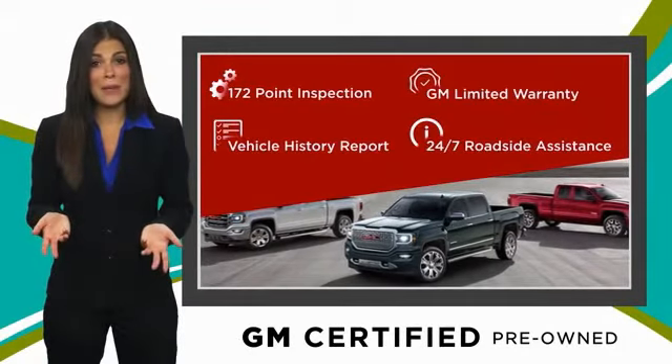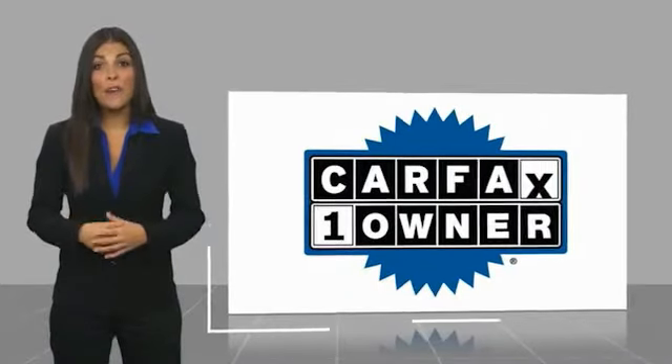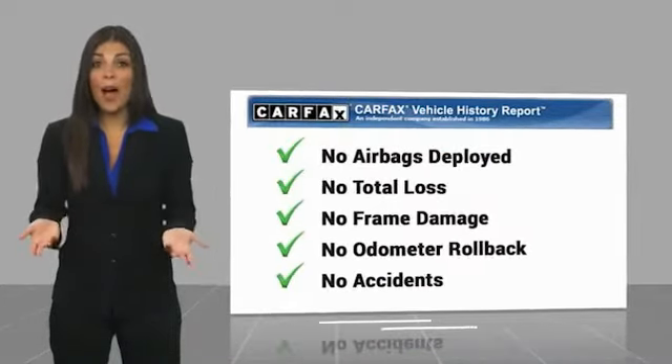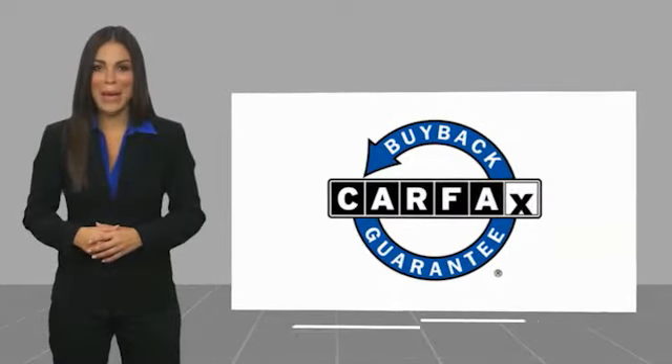GM-certified means no worries. This is a one-owner vehicle with a Carfax vehicle history report. Be sure to find a complimentary copy of this report online or contact the dealership. This vehicle qualifies for the Carfax buyback guarantee.